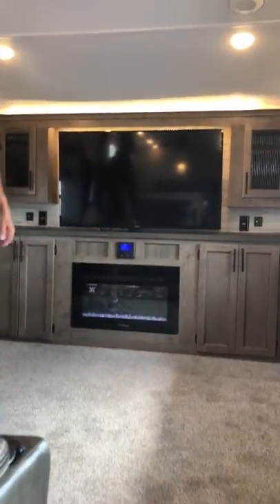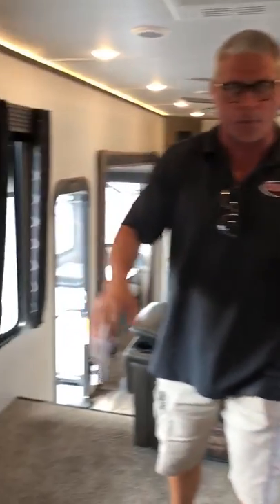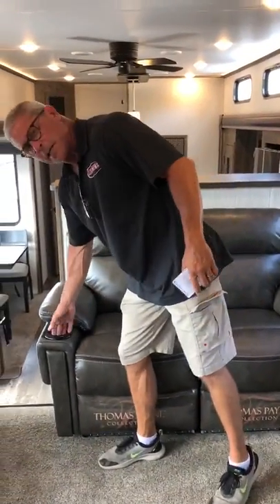Alright, what we got here folks, this is the front living. This is the whole thing about this unit — we got a really nice fireplace. We have a large television. Then we have these two tri-fold couches that both make out into queen size beds in the middle of the room. We have theater seating that vibrates and heats.